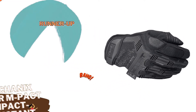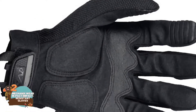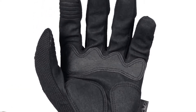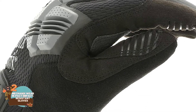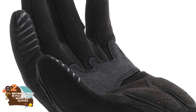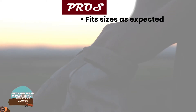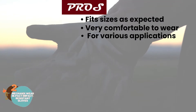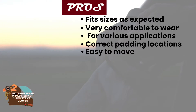Next we have the runner-up: the Mechanix Wear M-Pact Impact Resistant Gloves. These gloves are pretty rugged in design, and that's always a good thing when you want a pair that is long-lasting and very hard to wear down. You can thank the combination of high-quality materials for that. The inner padding is pretty soft and comfortable, so you get excellent quality from the inside and out. Their pros are: they fit the sizes as expected, they're very comfortable to wear, they're excellent for various applications, the padding is in the correct locations, and it's easy to move your hands and fingers.